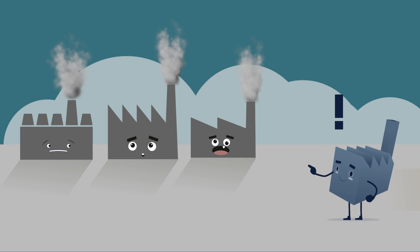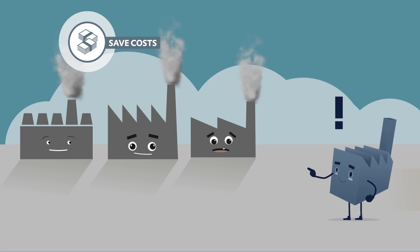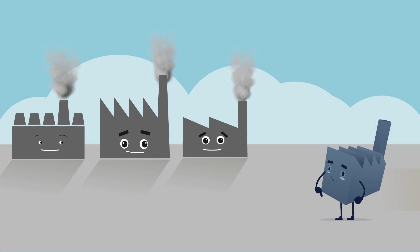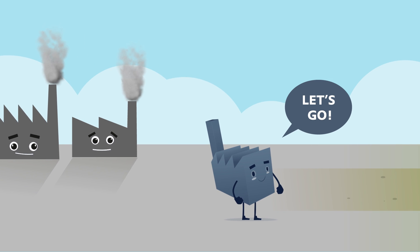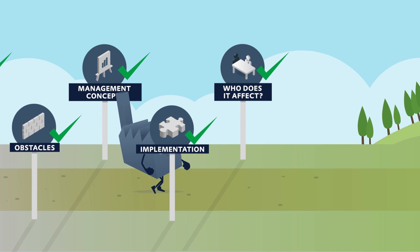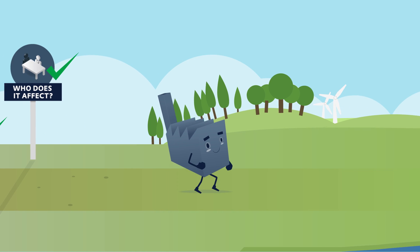Well, efficient energy management can not only save on costs, but also preserve valuable resources. And, even though any beginning is difficult, if everyone in a company pulls together, then nothing can stand in the way of implementing your successful energy management system.